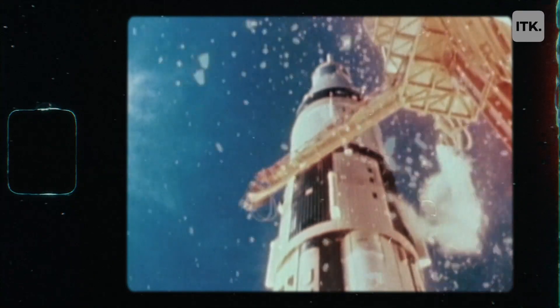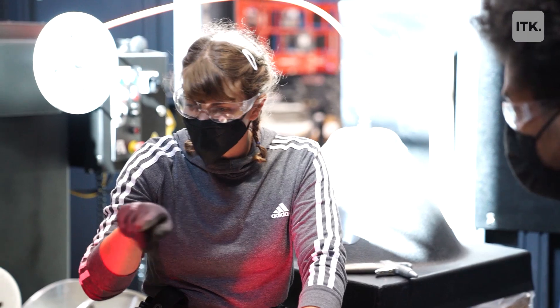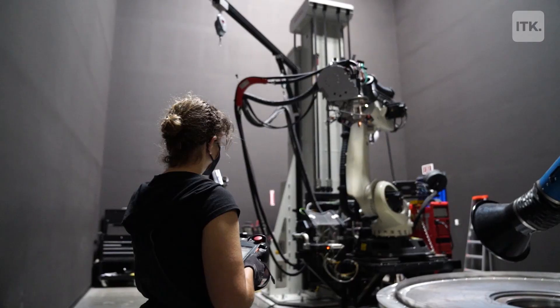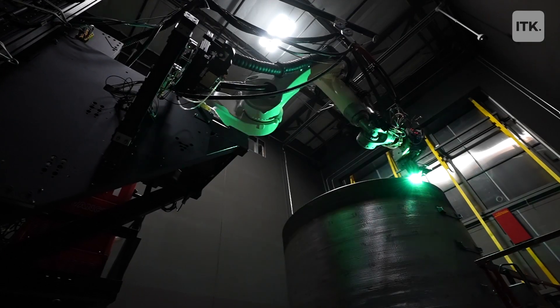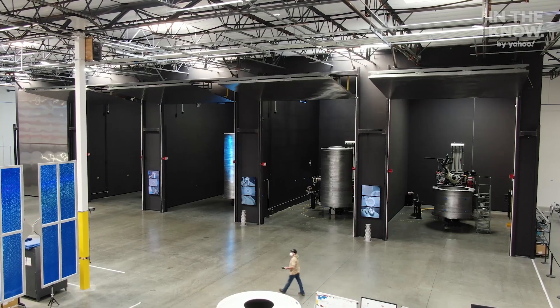In typical aerospace or rocket manufacturing, you've got these large structures that require very expensive and very time-intensive tooling. In order to make a design change late in the game, it could take many, many years to start over. With 3D printing, something that would have taken two years to go from start to finish could be done in two weeks.